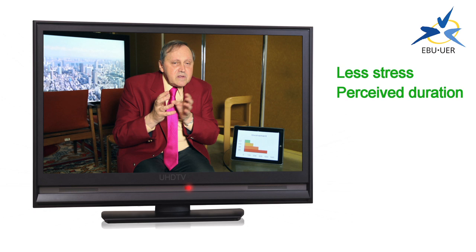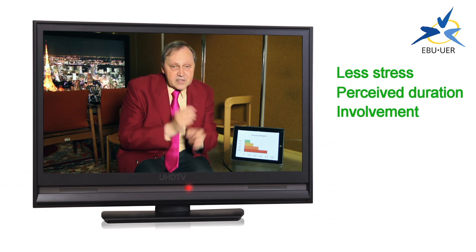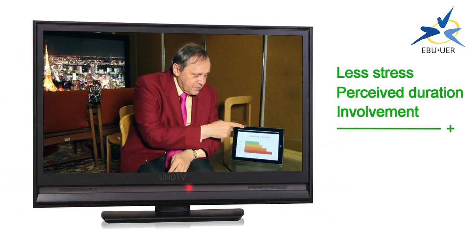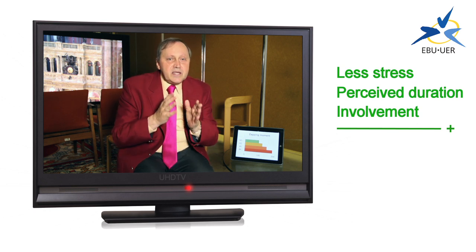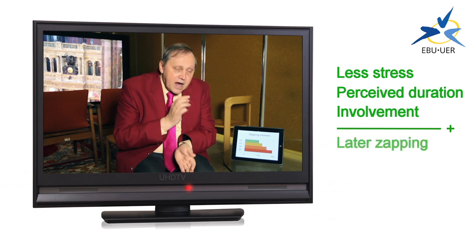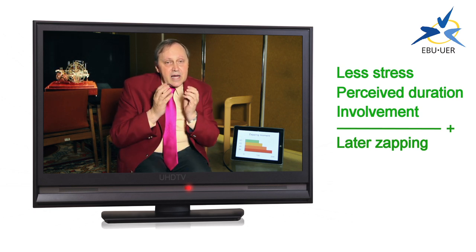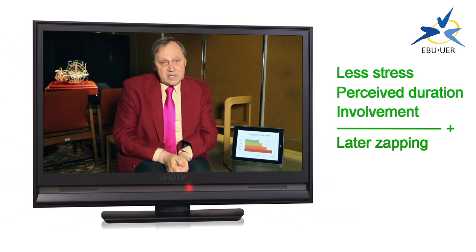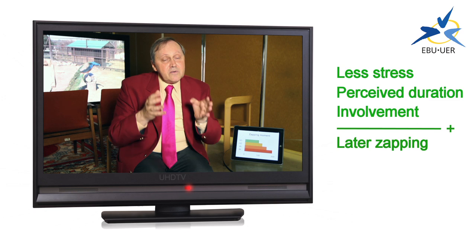And also, your sense of involvement — your emotional involvement in the content — grows as the quality rises. And all of these three things add up to this: the zapping moment, the point where you change channel or change program, gets longer. The higher the quality, the longer you'll watch the program, all other things being equal. And this is the key reason for having these higher qualities. It gives the viewer more enjoyment, more involvement, and they watch the program for rather longer. And it may be that with a system like the 32 megapixel UHD TV system, that duration may even be doubled.